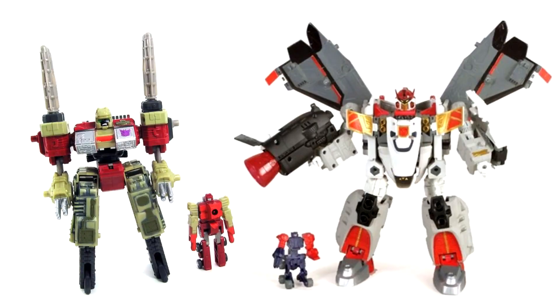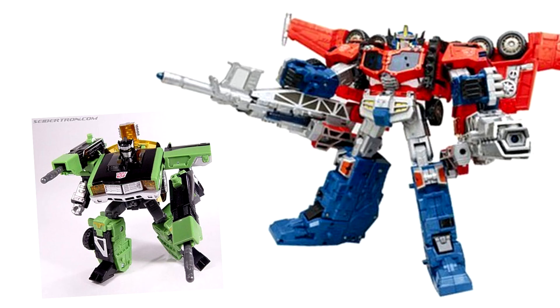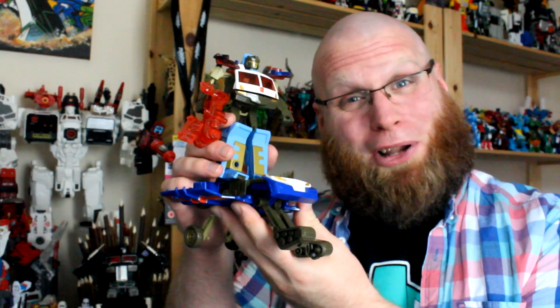Energon was neither the balls-out-come-at-me-statement of Armada, nor the refined fun-splosion of Cybertron, but somewhere beneath the hit-and-miss gimmicks and clumsy design conventions, there's a rich, creamy heart of pure party, and its name was Towline.